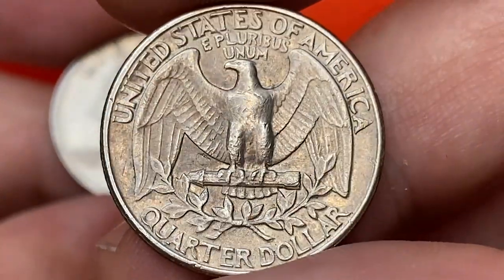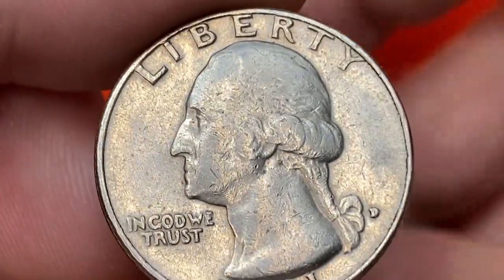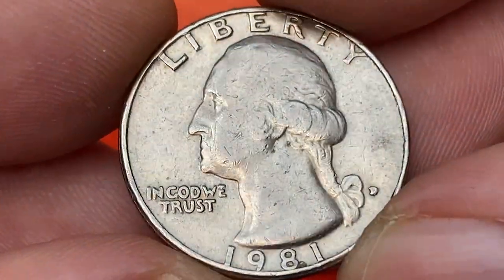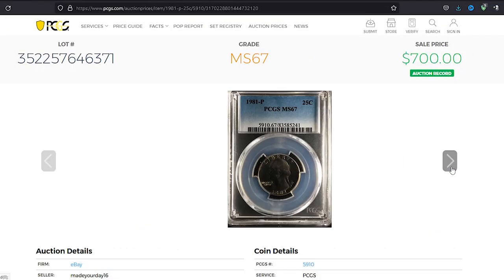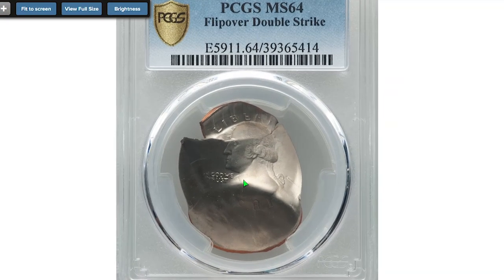When it comes to the Denver variant, the mint struck more than half a million examples, so they are abundant in circulation. Only in MS67 and higher are they considered rare. At MS67+, they are worth over $1,125 today. One of the most expensive specimens was sold in 2018 on eBay — this quarter at MS67 ended up selling for $700.